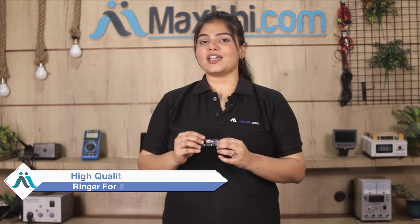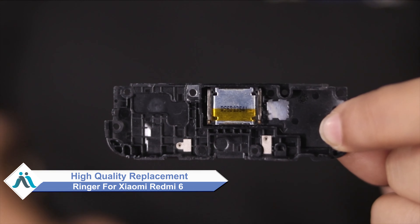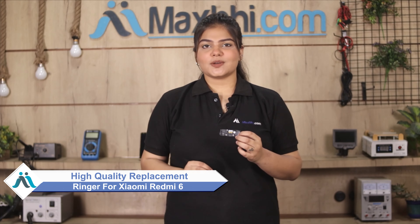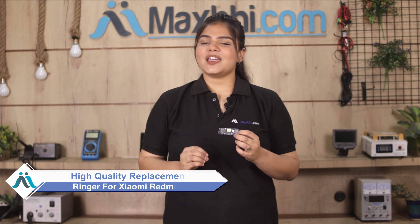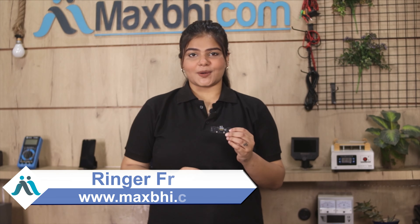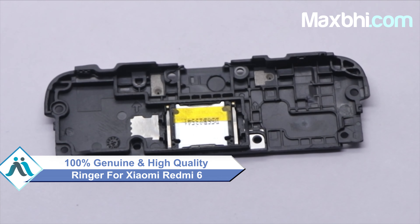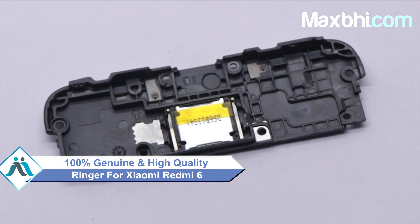Don't worry. You can now buy a high quality replacement ringer for your Xiaomi Redmi 6 at a very affordable price from Maxp.com and fix your phone yourself at home, or get it repaired by any professional very easily. You can buy the Xiaomi Redmi 6's new ringer from our website — this ringer is a 100% genuine quality product which works similarly to your original product with a perfect fit for your Xiaomi Redmi 6.